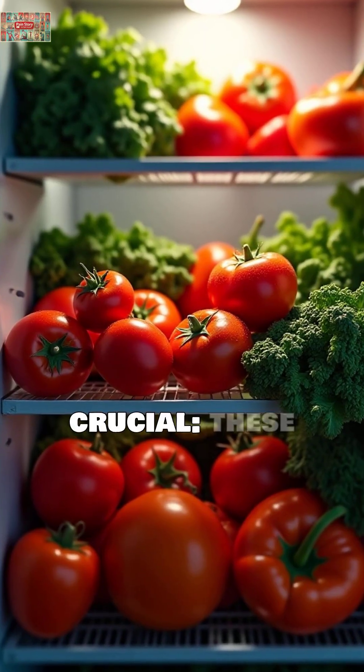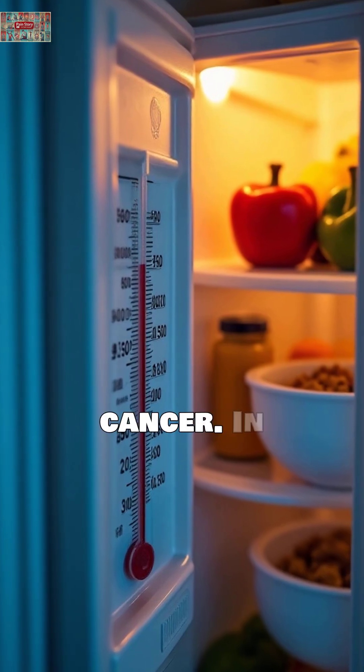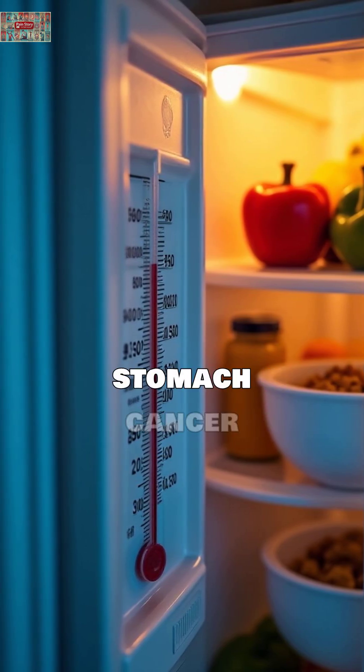Here's what's crucial. These storage tips are about optimizing taste and some nutrients, not preventing cancer. In fact, proper refrigeration prevents harmful bacteria like H. pylori, which is linked to stomach cancer risk.